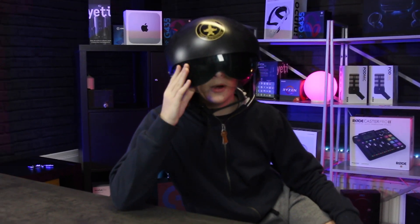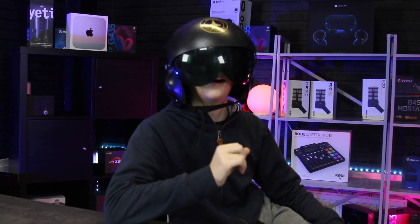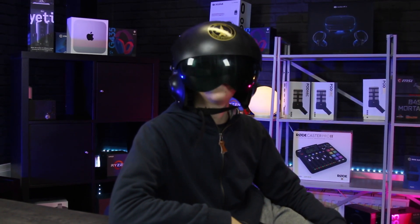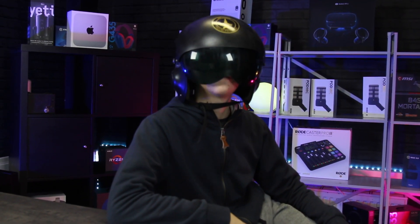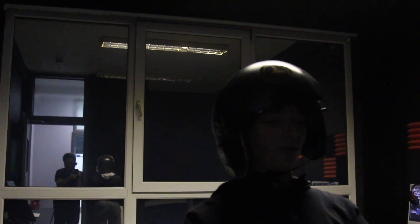You want to know something cool about this place? I live here. Here — it's the editing suite. Pretty cool, huh? We got this beautiful window that leads to the void. We also got this beautiful radiator.